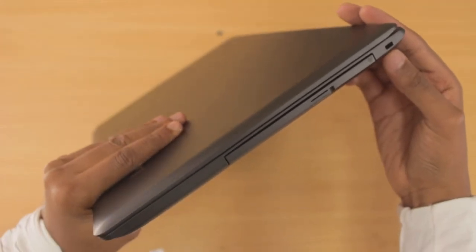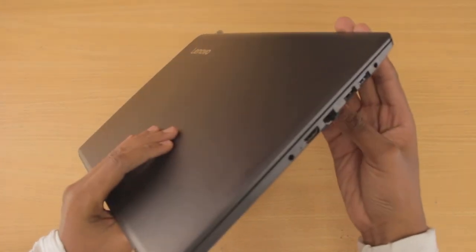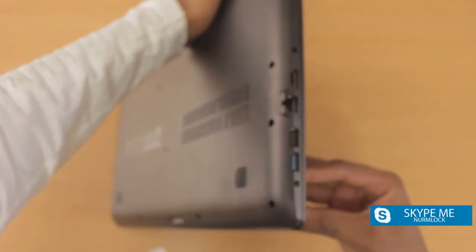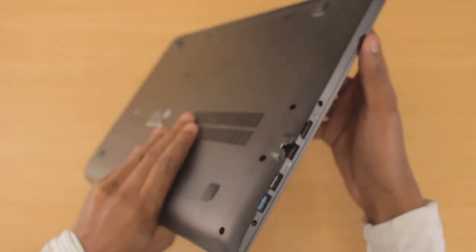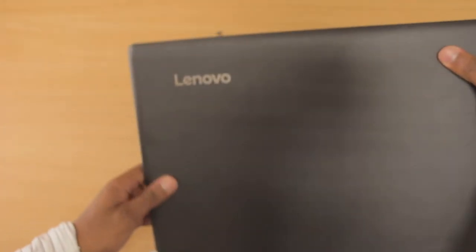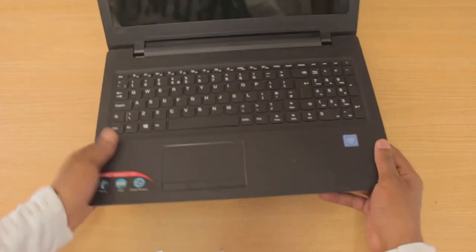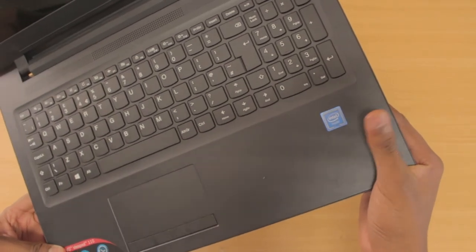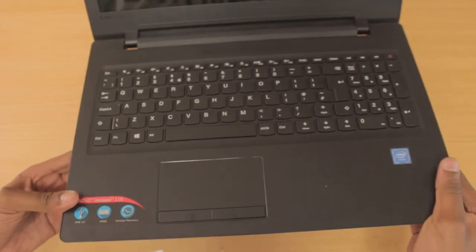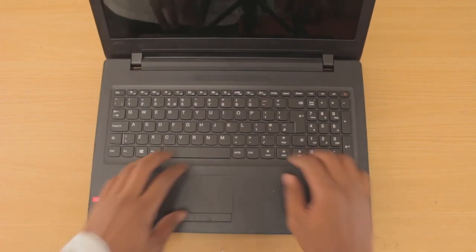Out the back, this one has a CD drive — for this price point that's really good, though I don't know who uses CD drives anymore. On the other side you'll find the standard IO: an HDMI port, an Ethernet port, two full-size USB-A ports with one being USB 3.0, a headphone jack, and what I assume is the power plug. This laptop is not a 360 and it's not a touchscreen — you shouldn't expect those features at this price point.